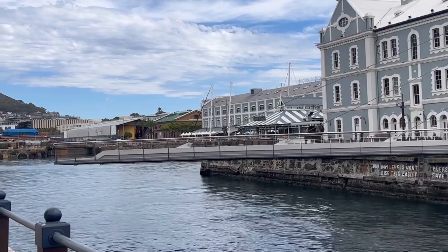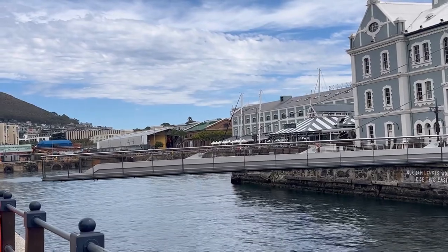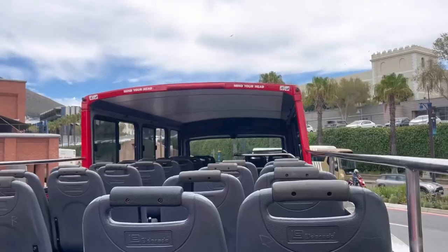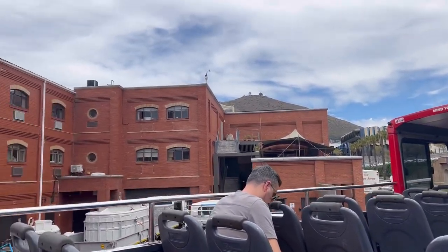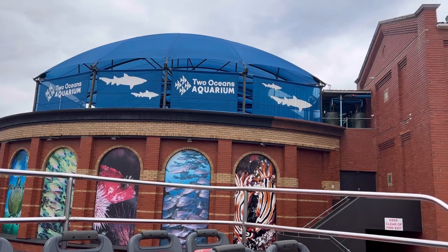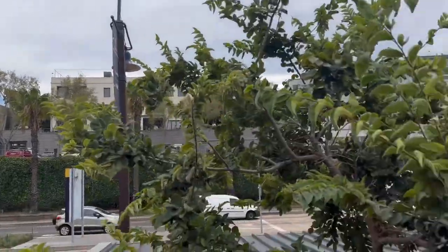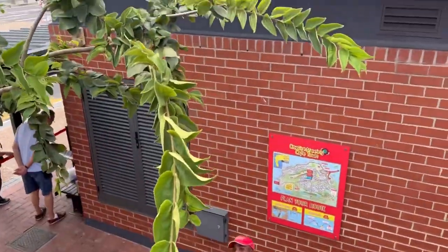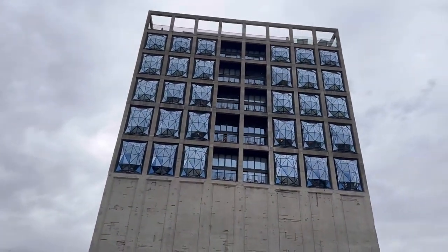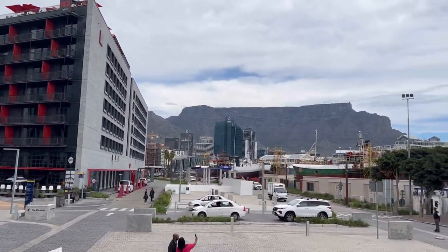If you feel stuck, just head to the V&A Waterfront — they'll explain the different routes depending on where you want to go. We hopped on this bus; it's a hop-on hop-off, so you can stop at different places. It starts at the Two Oceans Aquarium and goes all around the city. Cape Town is very clean and the traffic is well controlled, so renting a car is also an option.